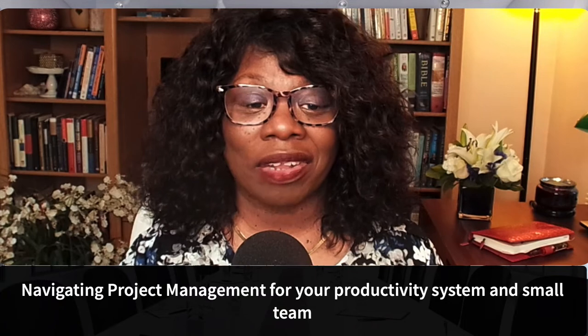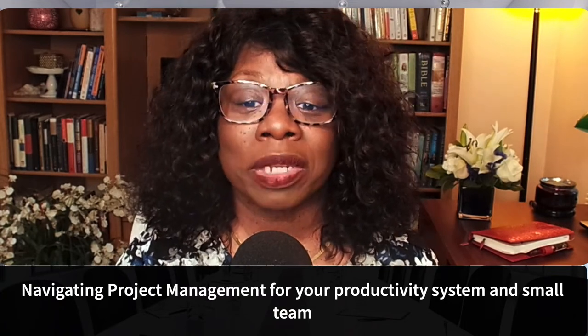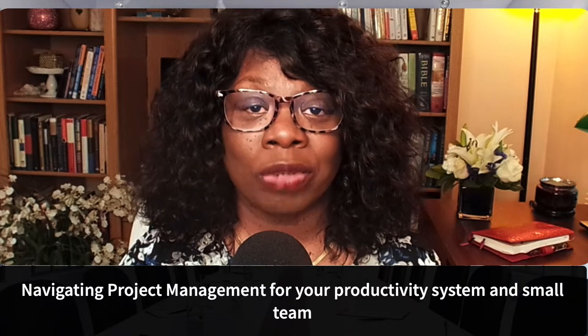I am excited to be here with you all tonight. The official title of the show is Navigating Project Management for Your Productivity System and Your Small Team. But really it's all about creating value — accomplishing something that's important to you, something that's going to benefit you, your clients, your family, your organization. This is creating something of value.